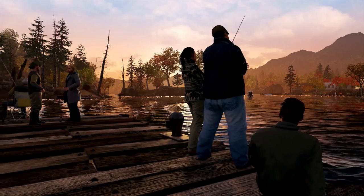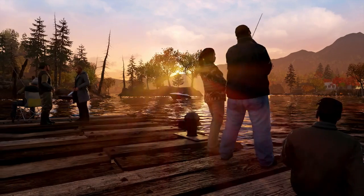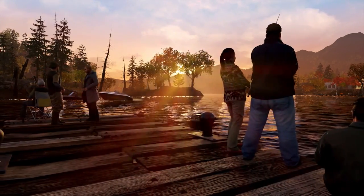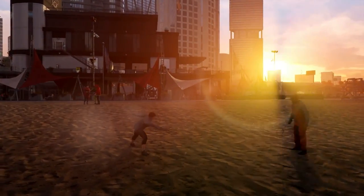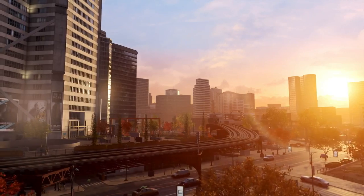Hi, my name is Paul Vlasi and I am the Lead PC Engineer on Watch Dogs. During the last years of development, we have worked closely with NVIDIA in order to create the most vivid and breathtaking Chicago possible for the PC version of Watch Dogs.